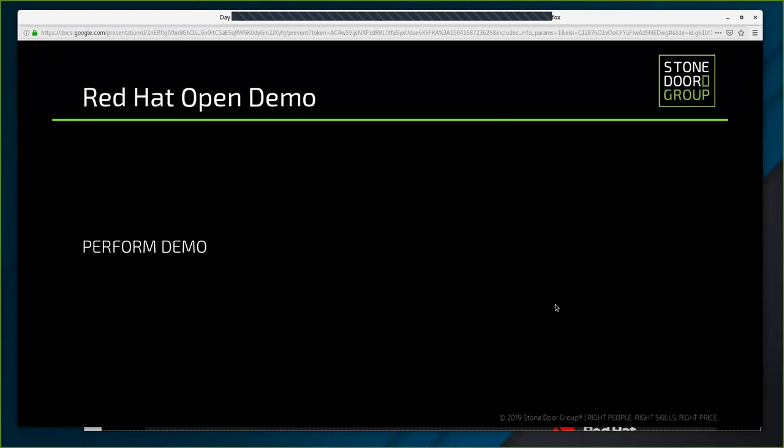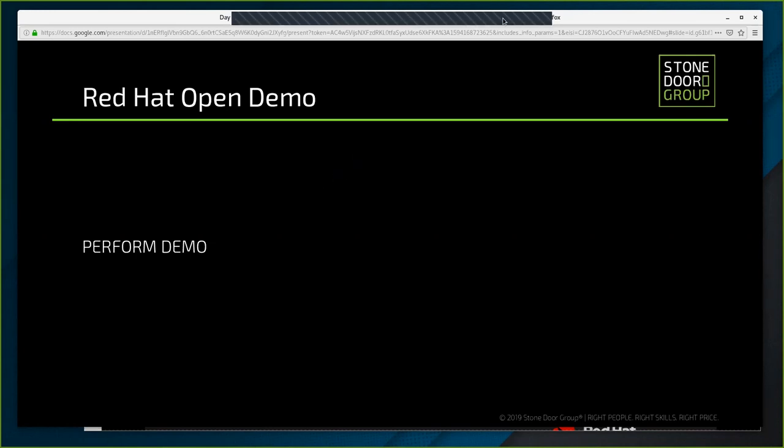Now we're going to continue with the demonstration and get into the hands-on lab. You should have received your credentials to access the optional hands-on lab. The lab guide should be posted in the chat session as well. If you have any questions, submit them through the Q&A feature. It looks like we do have a few questions, so I want to get to those before we jump into the lab.